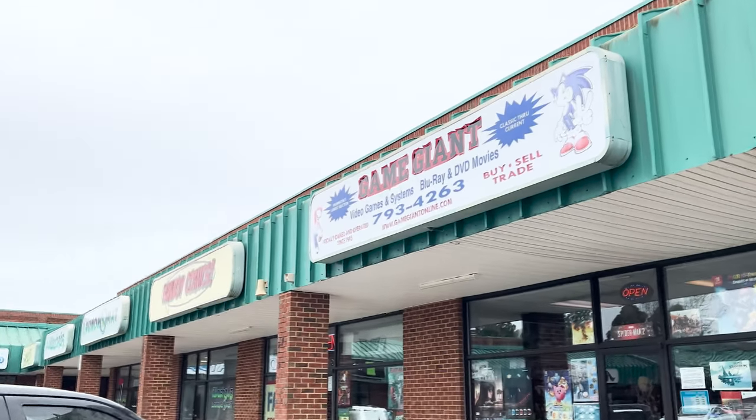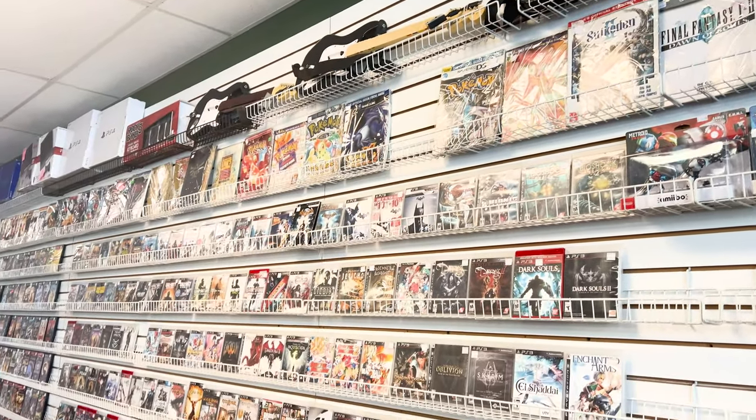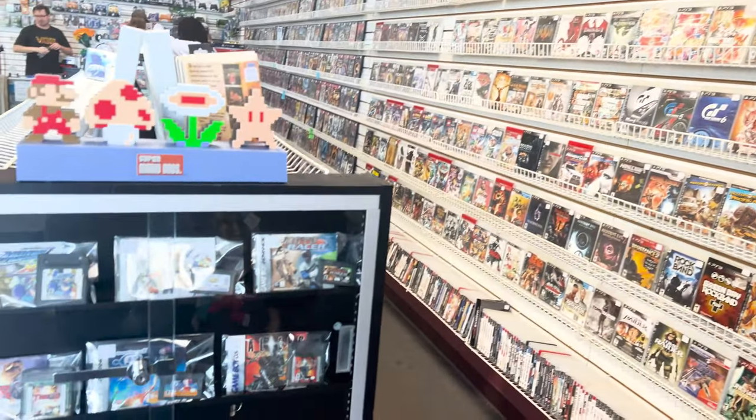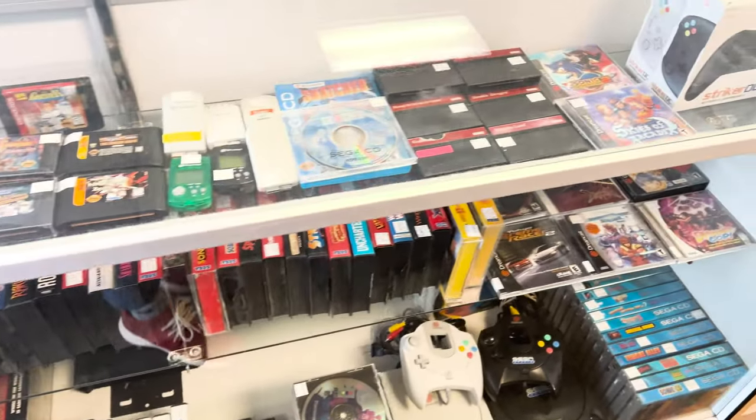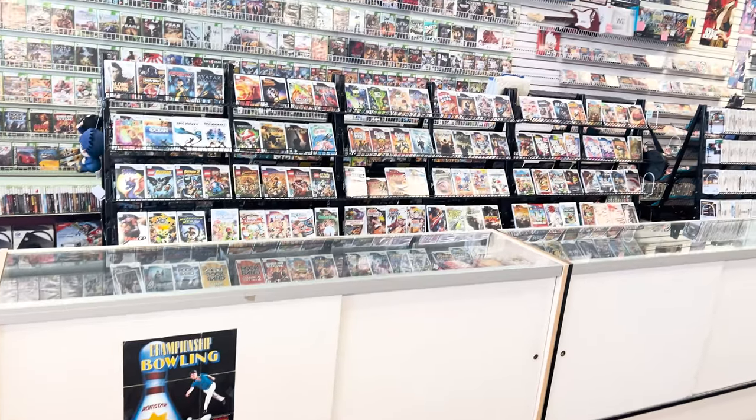Video Game Time had a small selection but a really nice guy running the shop. After that I went to Game Giant — shout out to a fan who recognized me there, which is always fun. It's cool to walk into these retro shops and have someone say 'you run a YouTube channel' and just talk video games.